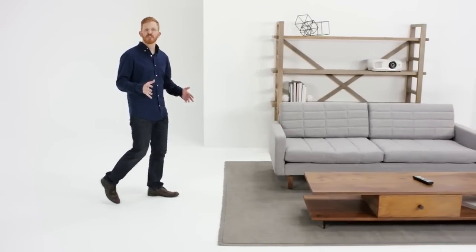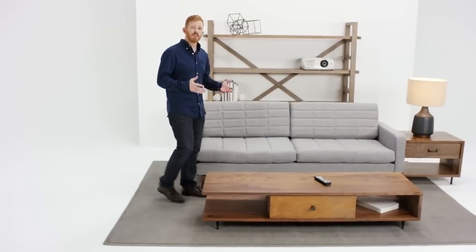These days everyone wants the biggest image possible to enjoy your favorite movies or sports or even video games. Imagine this: an image that is not 55 inches or 70 inches, but a bright 150-inch image on any wall in your home.